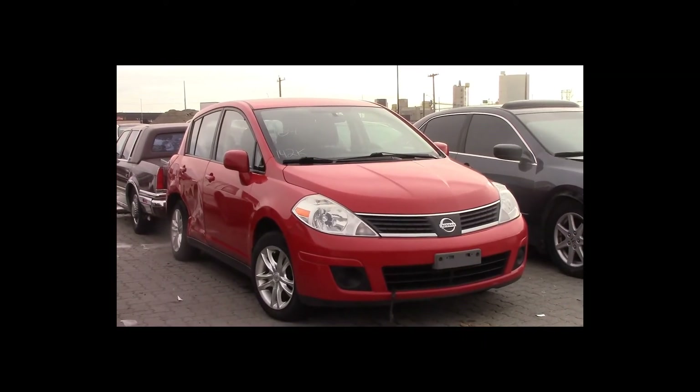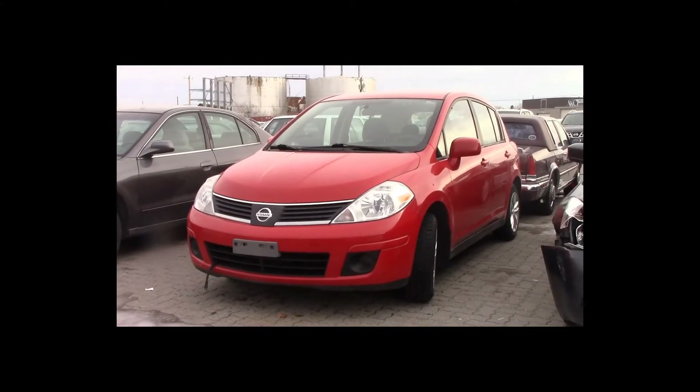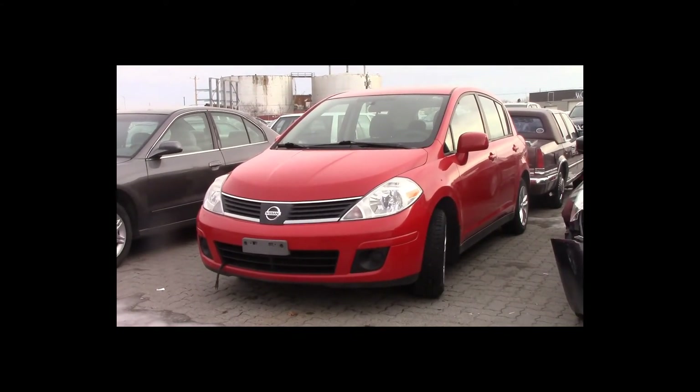Lot number 104 is a 2007 Nissan Versa. This vehicle is a 4-cylinder with an automatic overdrive. It is loaded, 142K.